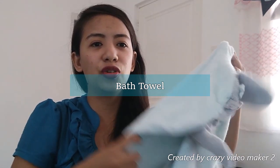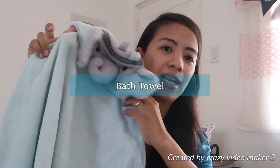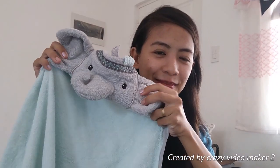Bath support — hindi pa kasi kami sanay na magpaligo sa baby, at mas maganda talaga may bath support si baby. From Angel Care. Madaming uri ng bath support, pero ito yung gamit namin. Kahit ano naman yung bath support, basta make sure lang is safe si baby. Of course, meron siyang sariling towel — sa kanya lang, baby lang. Huwag niyong i-mix up yung towel niyo sa towel niya.